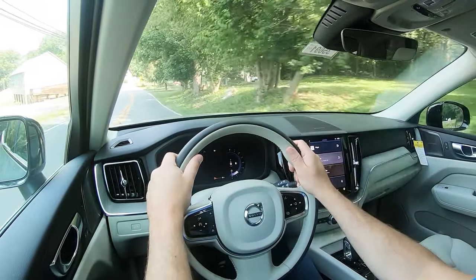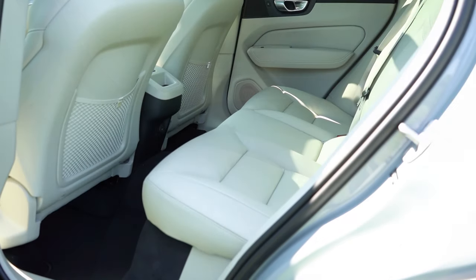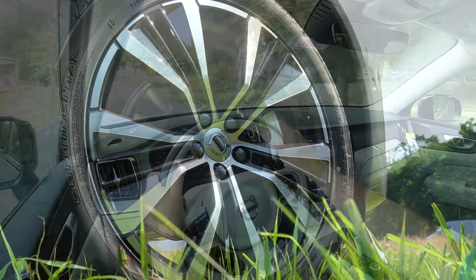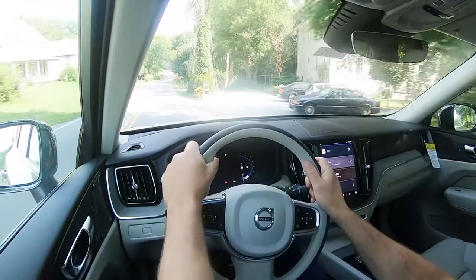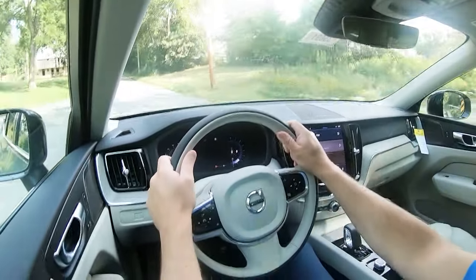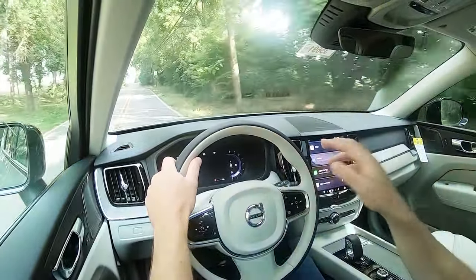That leads us into safety. To start: IIHS Top Safety Pick Plus - the very highest rating given by IIHS - that pretty much says it all right there. Front side and side curtain airbags come standard, along with a driver's knee airbag up front. In the back you get LATCH - lower anchors and tethers for children - rear child door locks, and a tire pressure monitoring system. Also standard: blind spot monitoring with rear cross traffic alert, autonomous emergency braking with collision avoidance assist, pedestrian, cyclist, and large animal detection.